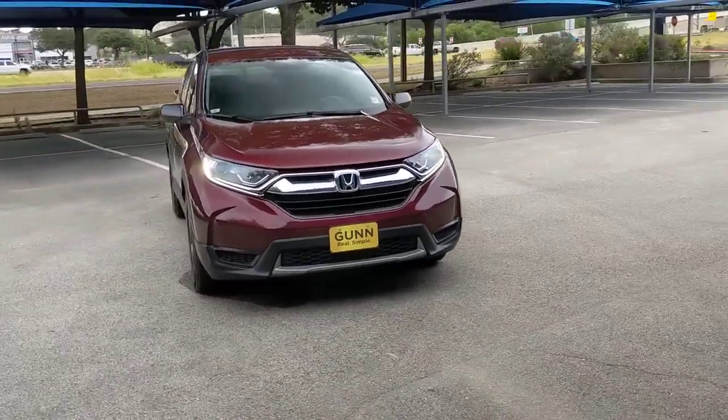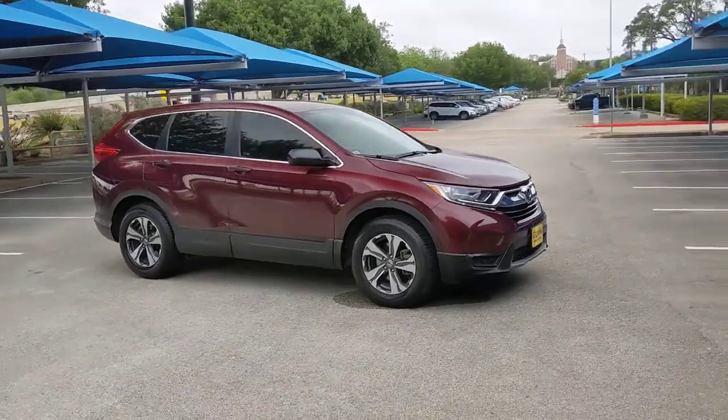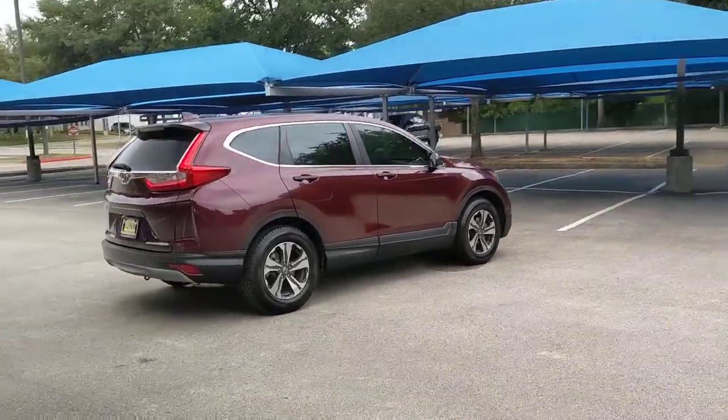Introducing the 2017 Honda CR-V. With less than 50,000 miles on the odometer, this vehicle stands out from the rest. Take a closer look at this stylish and up-for-anything CR-V.